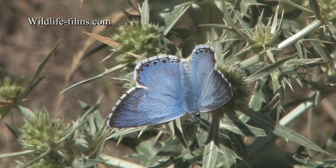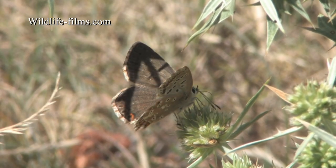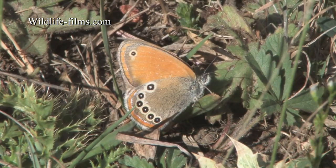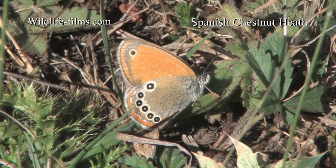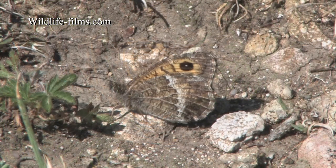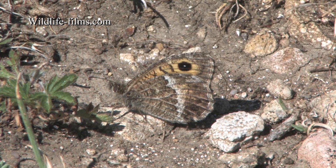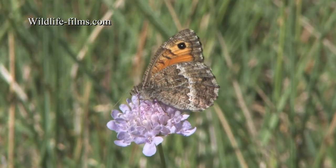The brilliant blue males were accompanied by their duller brown partners. The Spanish Chestnut Heath was another beauty, found sheltering amongst the grass stems. Once warmed up in the sunshine, False Graylings appeared in good numbers, nectaring on scabious flowers.